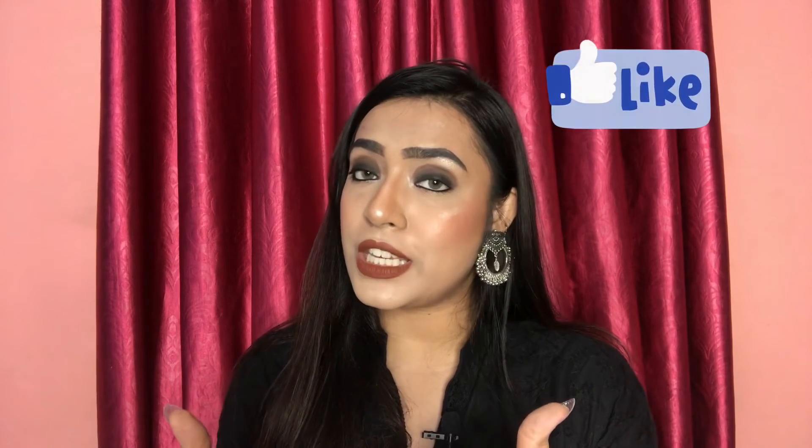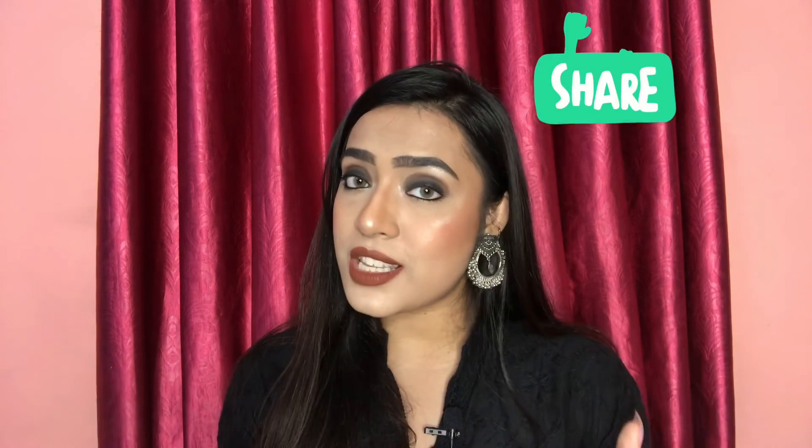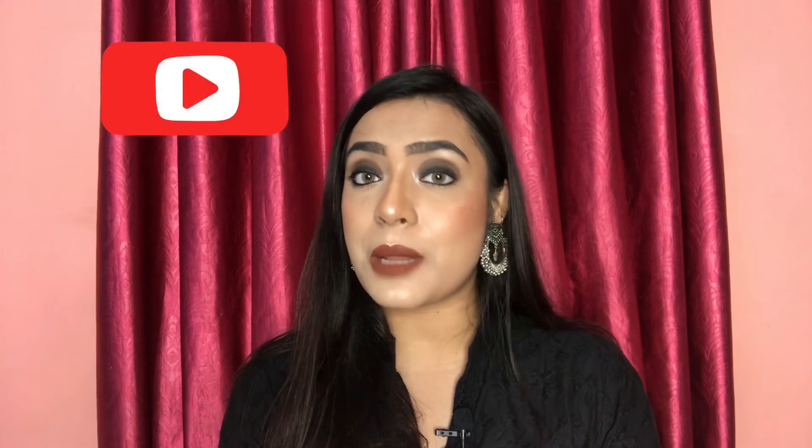I hope you liked my video today — do like this video, share your views in the comment section, and share this video. If you have not subscribed to my channel, then subscribe and press the bell icon because I often post videos and you will get notifications. Stay safe, bye bye, see you in my next video.